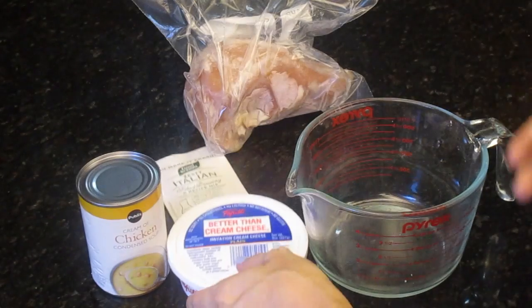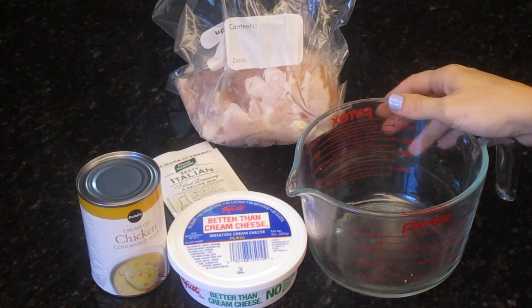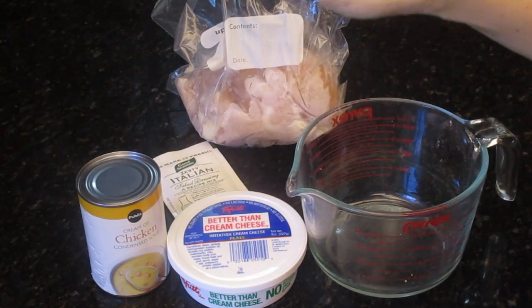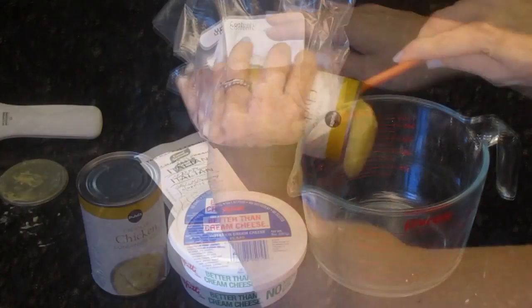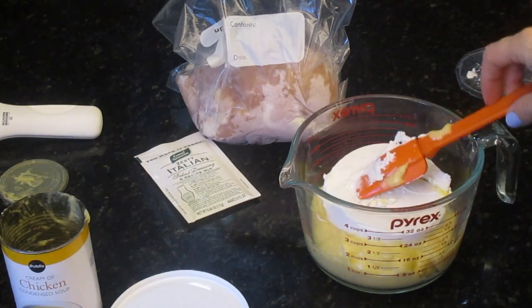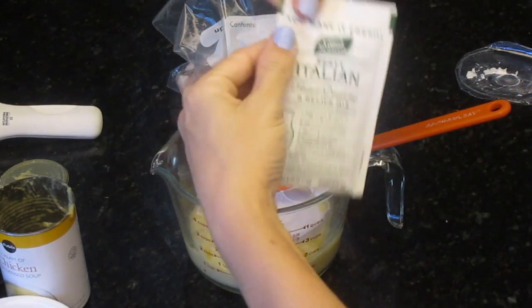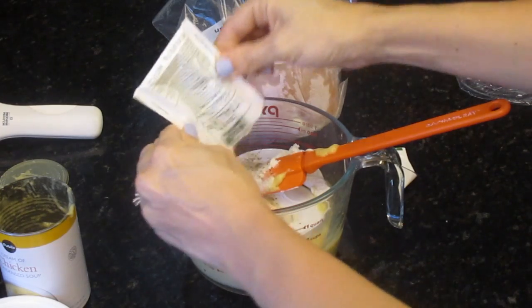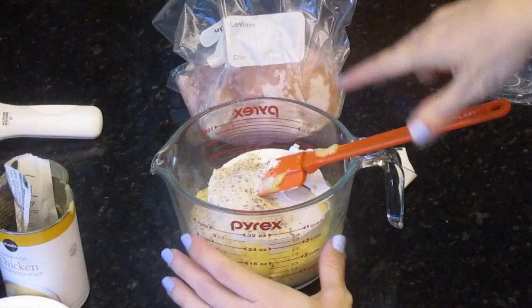And then eight ounces of cream cheese — we use tofu cream cheese because we're dairy free, but you can use obviously what you have. And then I have two chicken breasts in here but you can put three or even four. This makes a lot of gravy, so I'm just gonna dump everything in here and mix it up and add it to the bag. It's easier if it's softened but I like the challenge.